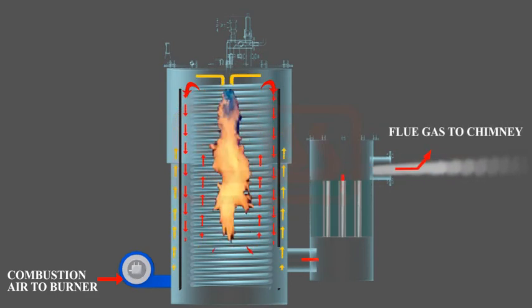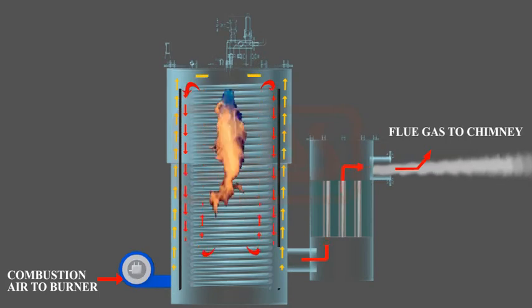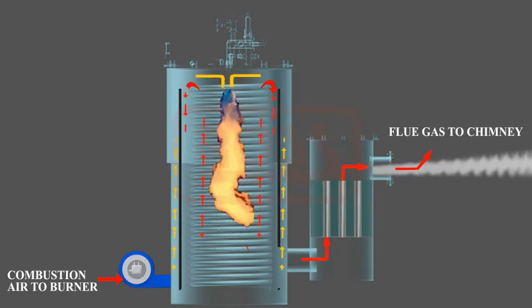Water entering the coil at the bottom is quickly heated up, leading to steam generation in the upper section of the coil. Pressure builds up quickly due to the small quantity of water passing through the coil. When normal operating pressure is reached, the mainstream outlet valve opens to supply steam to the process.